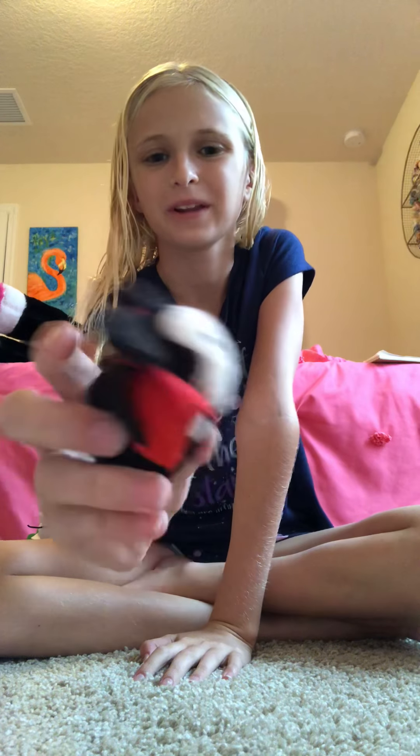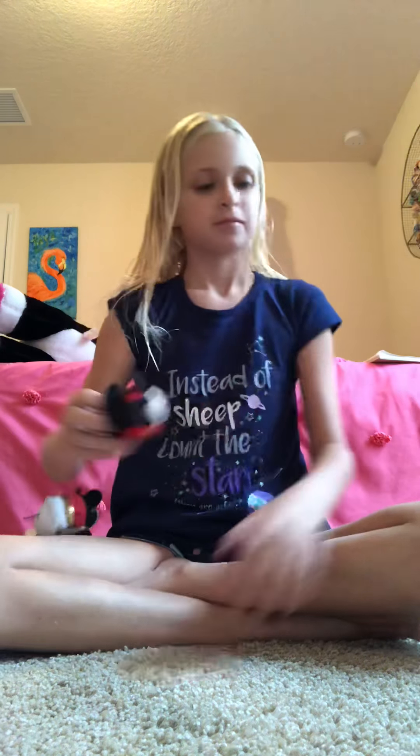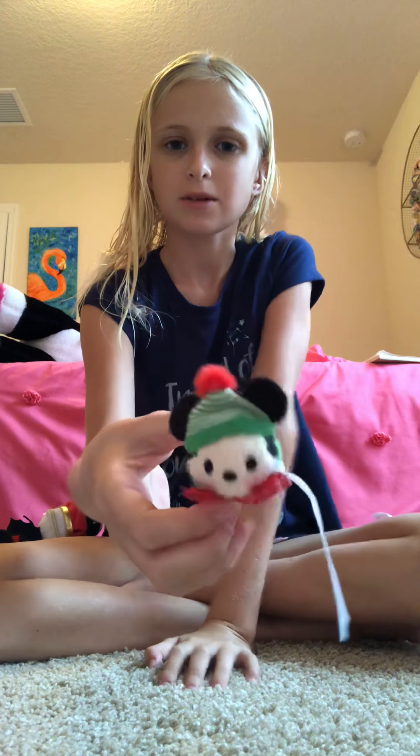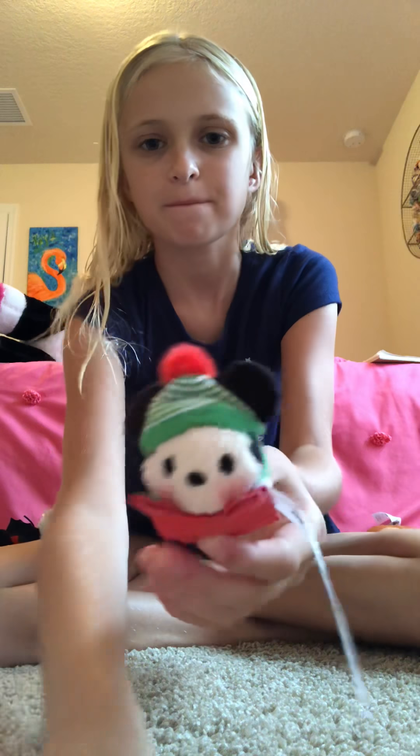This is a cute little vampire Mickey. He is so adorable — little cape, little bat. This is from the 2017 Advent Calendar. He has a little sled.